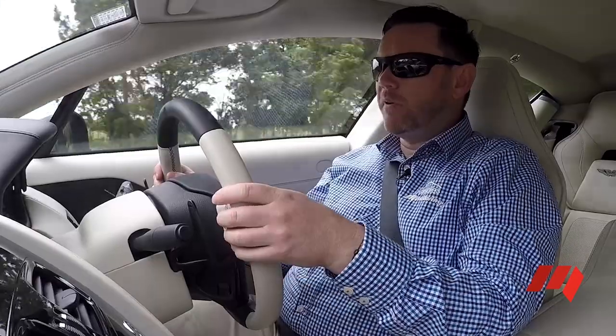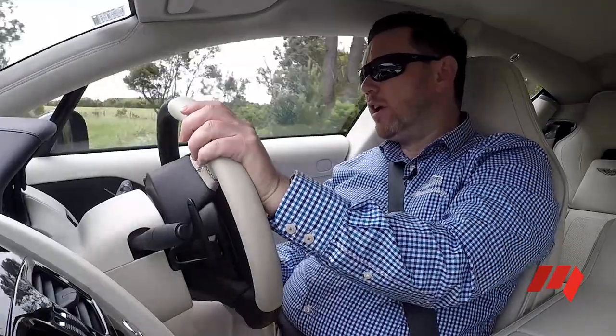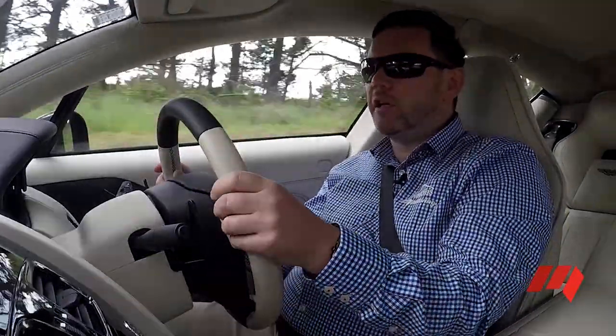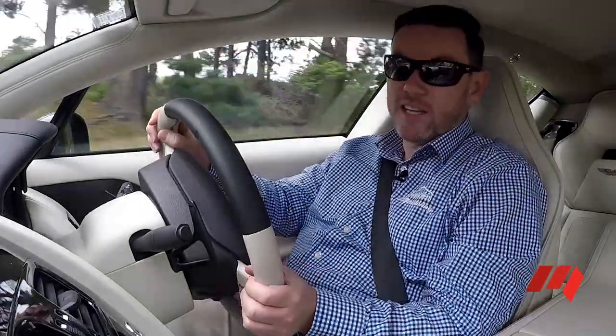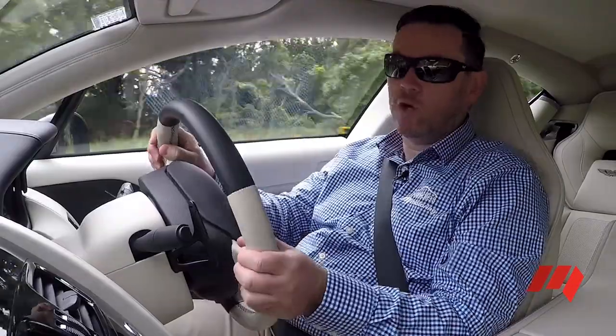The changes made to the Rapide help it respond and perform the way it really should. The stiffer rear bushes and retuned steering certainly help it turn in, while the 8-speed transmission is just a charmer — so much better than the old 6-speed unit.